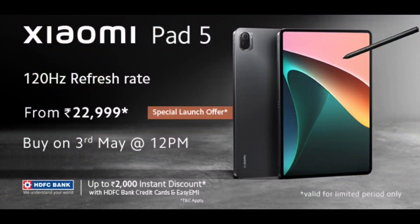MIUI 13 will be present on this tablet along with Dolby Vision and Dolby Atmos support. So for 23,000 rupees, this is definitely a really good deal for the Mi Pad 5. If you are interested in this tablet, let me know in the comments below. Based on your requests, I might plan to buy the Mi Pad 5. Until next time, signing off for more updates.